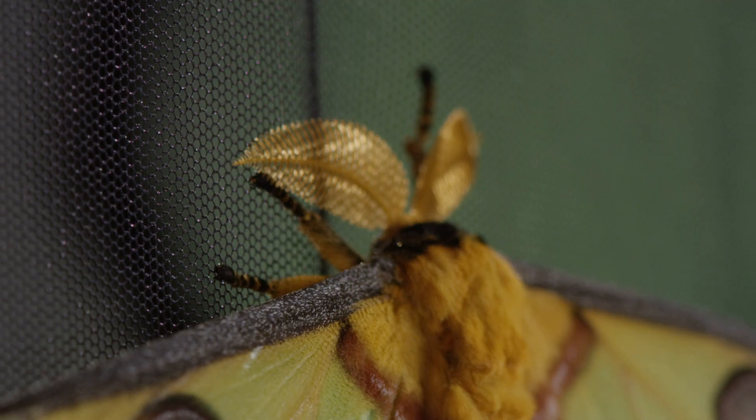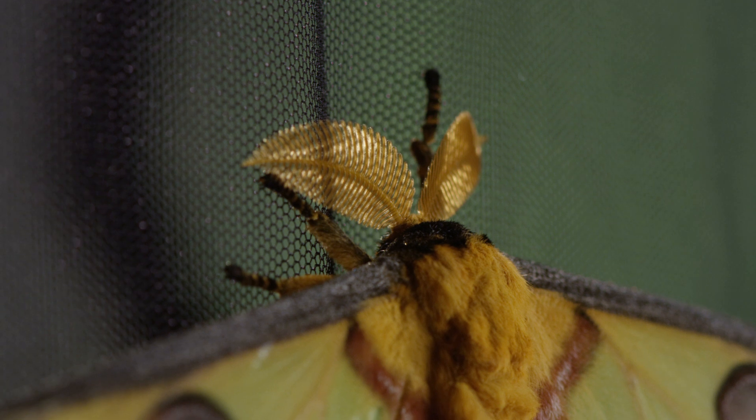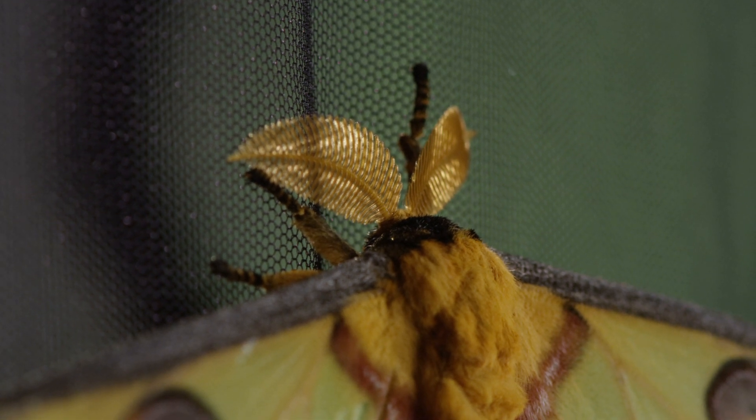Many people don't know the difference between butterflies and moths. Generally, but not always, moths have feathery antennae, and usually, but again not always, they fly at night. Whereas butterflies often have narrow, clubbed antennae and generally fly during the daytime.